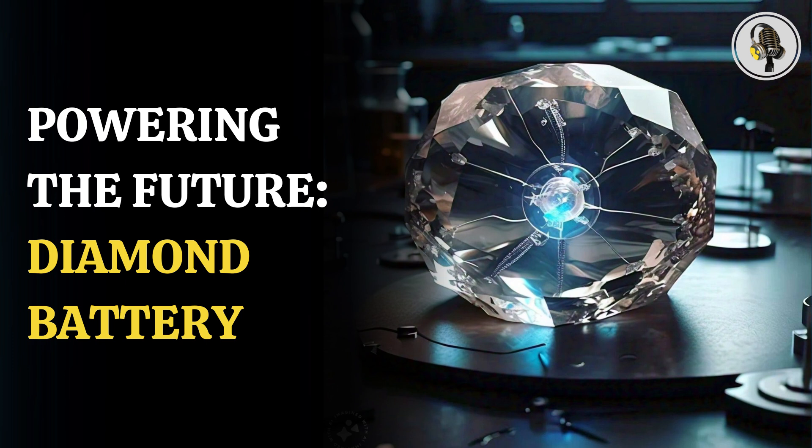The diamond battery works like a solar panel, except that instead of converting light into electricity, it relies on fast-moving electrons from radioactive decay. Carbon-14 emits short-range radiation, which does not leak because of the diamond encasing. The casing absorbs the radiation, after which low levels of electricity are generated by the battery.